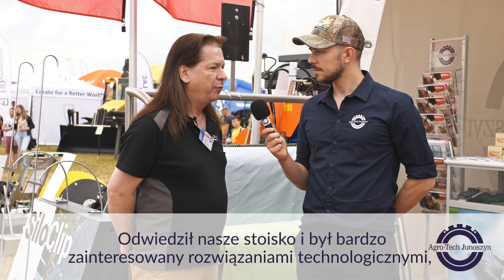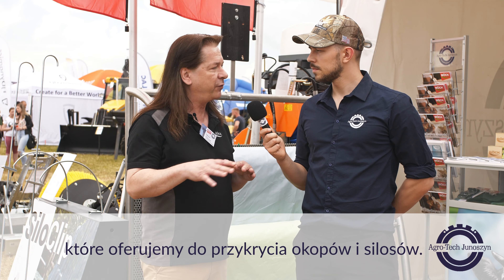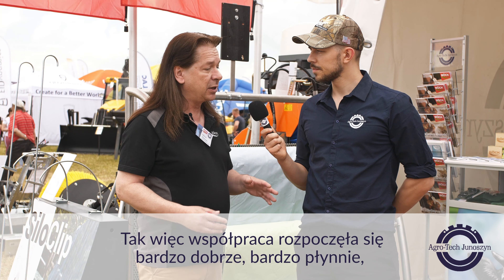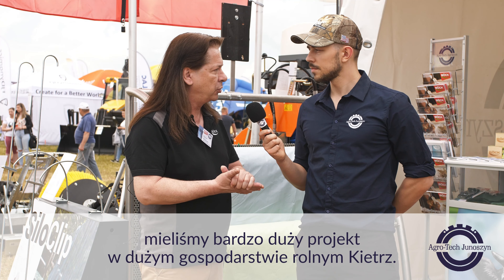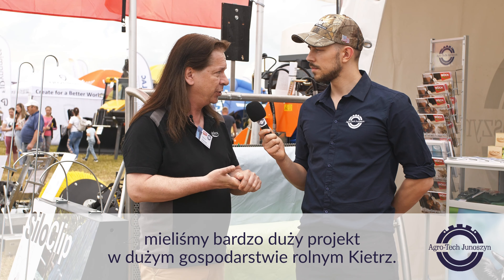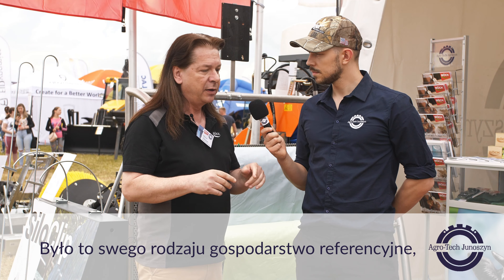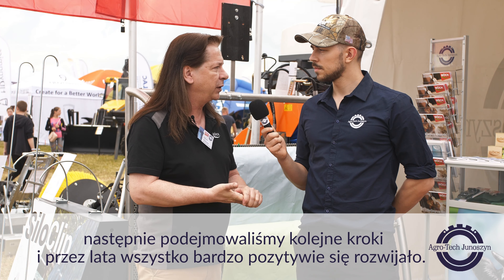We met Roland, the CEO, on an exhibition in Germany. He went to our stand and was very much interested in the different kind of technology we are offering for covering trenches and silos. Over the years, the business started very nice, very smooth. We had a big project in a big farm in Giege, and this was kind of a reference farm. From there, we made the next steps and things developed very positive over the years.